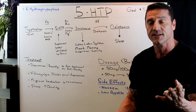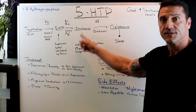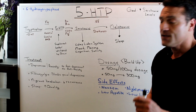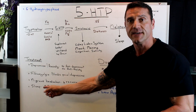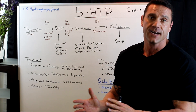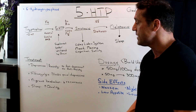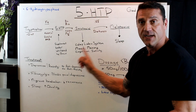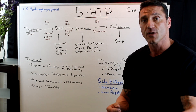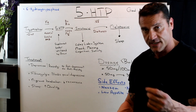Once you increase your serotonin levels, you're going to feel better. Increasing serotonin also increases melatonin levels, leading to better quality sleep. Now, 5-HTP helps with depression and anxiety. However, if patients are already taking an antidepressant or anti-anxiety medication, I avoid recommending 5-HTP. I always recommend they work with their healthcare professional to help lower those medications before adding 5-HTP.